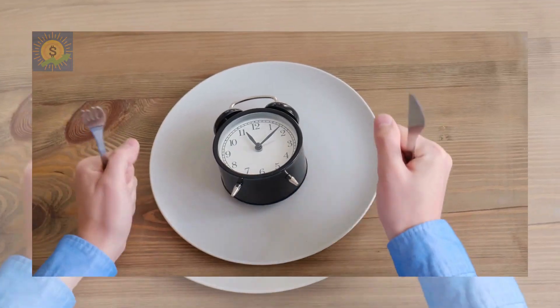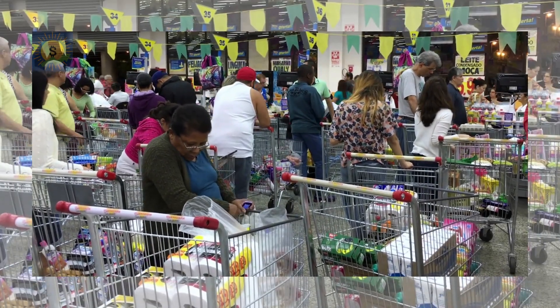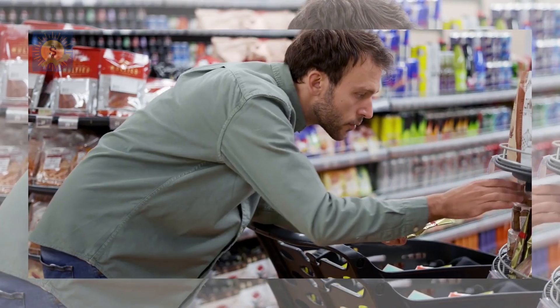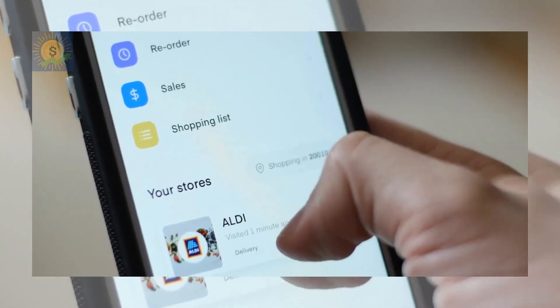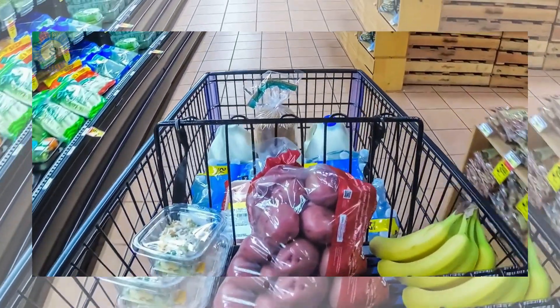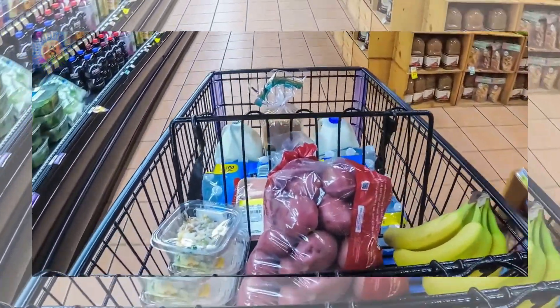It's also important to not go grocery shopping when you're hungry, as you'll end up buying a lot more than you intended to. Additionally, if you go to the store only when you need to, instead of picking up groceries whenever the urge strikes you, you're more likely to stick to your list and avoid temptation. It's even better if you can order your groceries online, as you can plan exactly what you want to buy without being enticed by expensive junk or comfort food while browsing through the supermarket shelves.